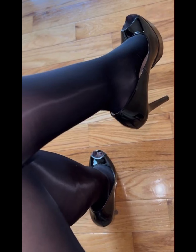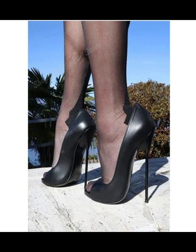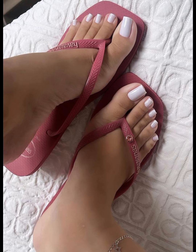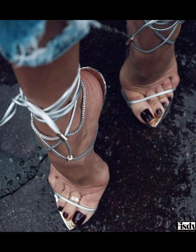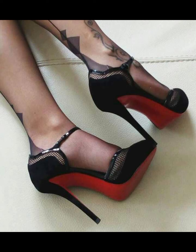Stiletto high heels are a popular type of high heel that have a thin, pointed heel. They are often worn for formal occasions or as a fashion statement. If you are interested in stiletto high heels, you can try out this collection.